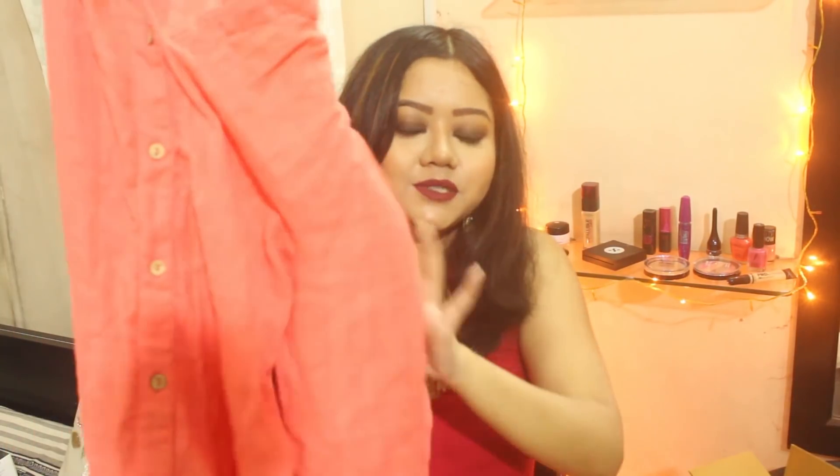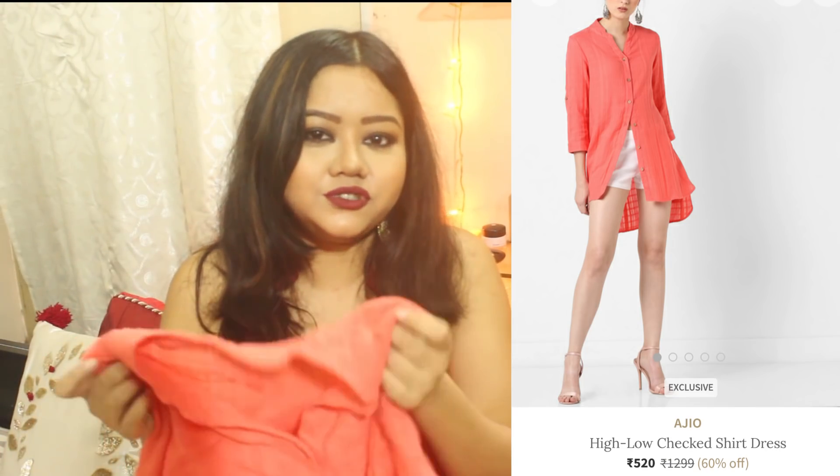The next item is also a shirt dress in a beautiful peach color. It's a simple shirt dress, nothing fancy, and it can also be styled in a number of ways. This was originally Rs. 1299 but I got it for just Rs. 540.